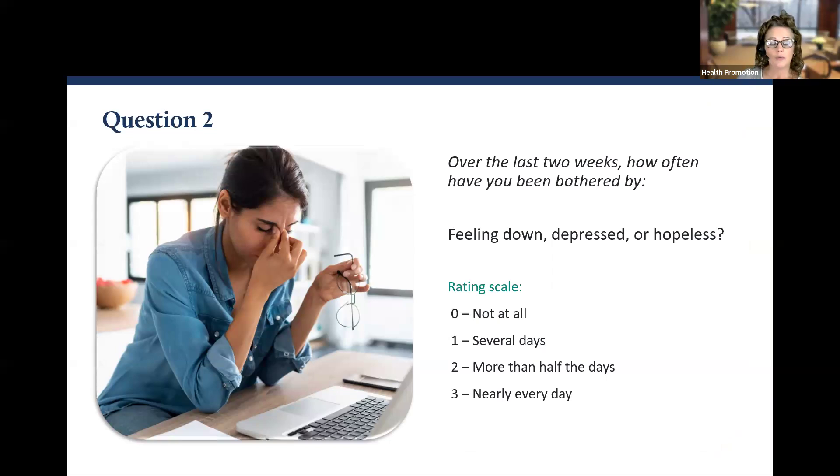Question number two: Over the last two weeks, how often have you been bothered by feeling more down, depressed, or hopeless than you think you should be given the circumstances? Zero, one, two, or three.